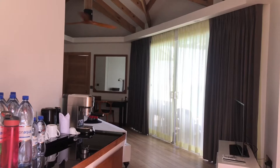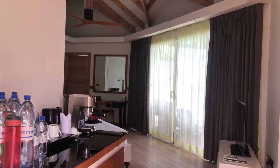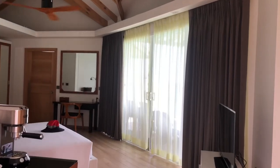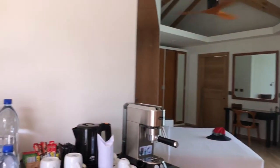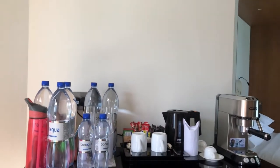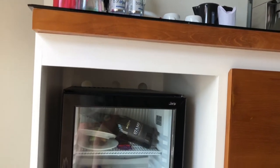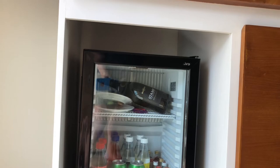Let's go inside our suite and see how relaxing it all is. When you first walk in, there is the coffee bar and the refrigerator stocked with many, many goodies.